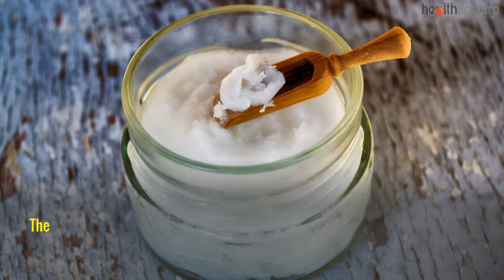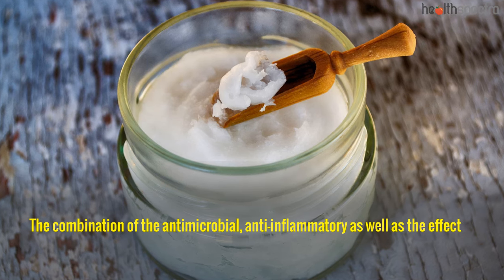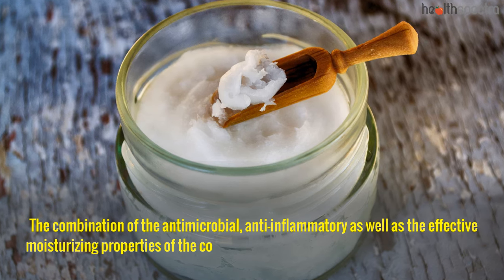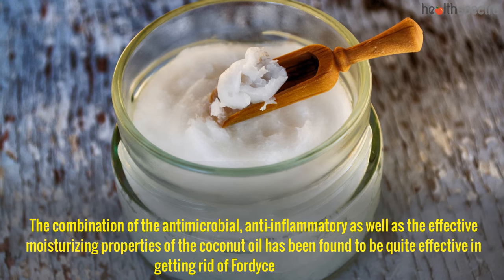Coconut oil: The combination of the antimicrobial, anti-inflammatory, as well as the effective moisturizing properties of coconut oil has been found to be quite effective in getting rid of Fordyce spots on lips.